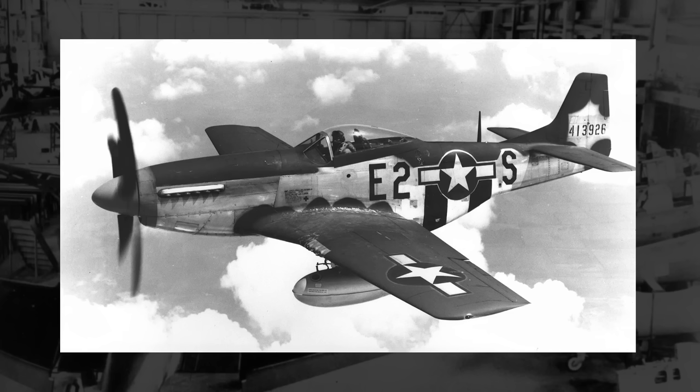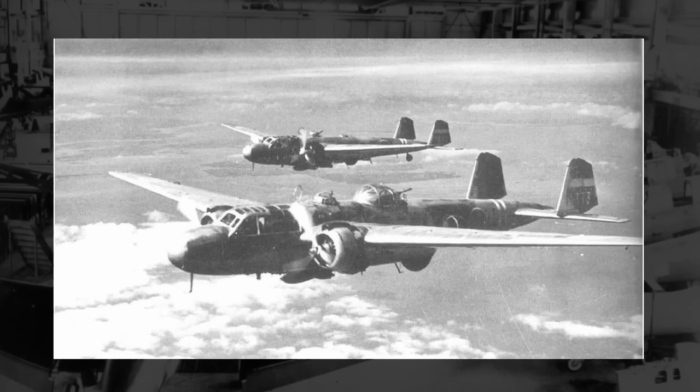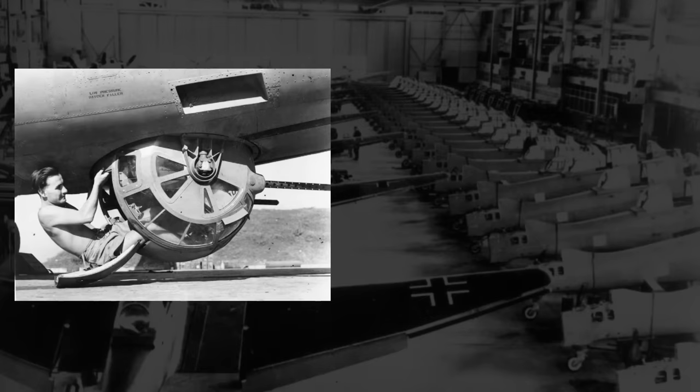For your standard fighters, the typical defense would just be to be agile, avoid the enemy, and shoot them down before they could shoot you down. A good offense is the best defense after all. When you get to much larger and less agile planes, like bombers, you typically have a full crew of several men on board, and as the plane isn't all that maneuverable, it would behoove them to have some kind of rear-facing and other outward-facing weapons. That's why on bombers you see ball turrets and tail gunners that point out in various directions to defend the plane.